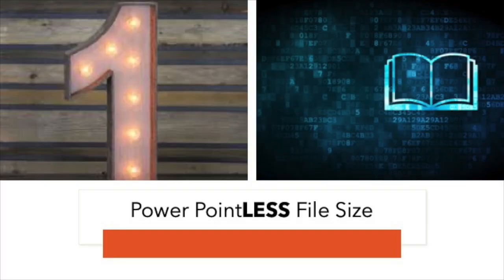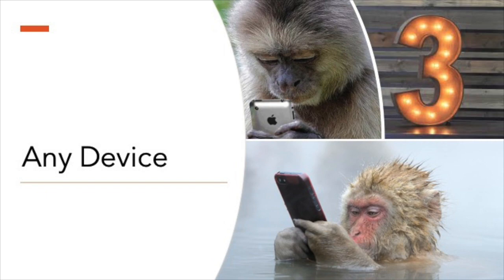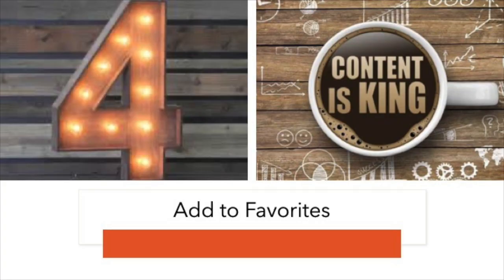Reason number one, I tried to reduce the file size, but it's still 47 megabytes. Reason number two, this is much quicker than a meeting. Reason three, you can watch it on any device. And reason number four, you're going to be so amazed you'll want to add this to your favorites.